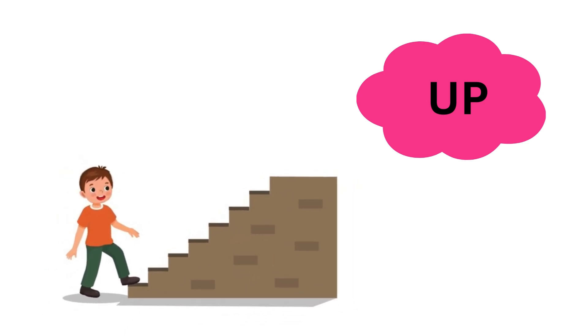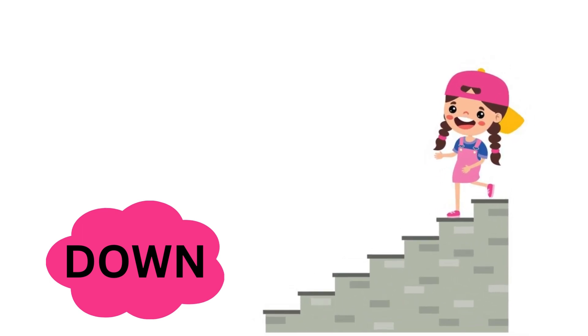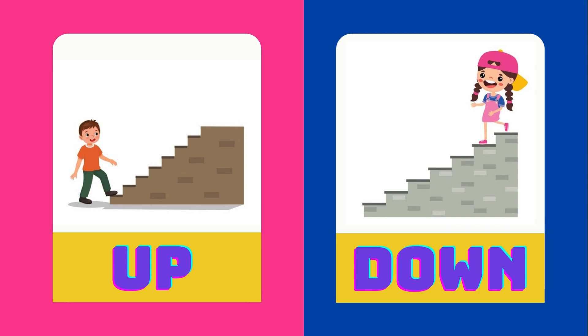Chiku climbs up the stairs. Rose walks down. Up is the opposite of down.